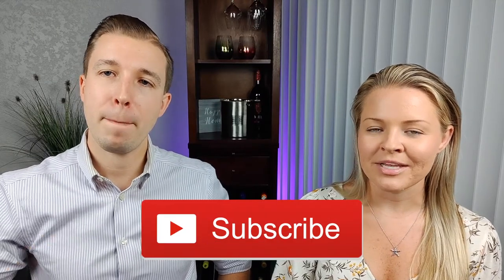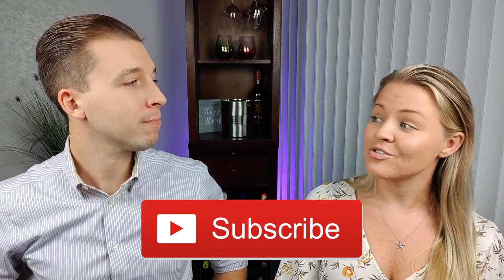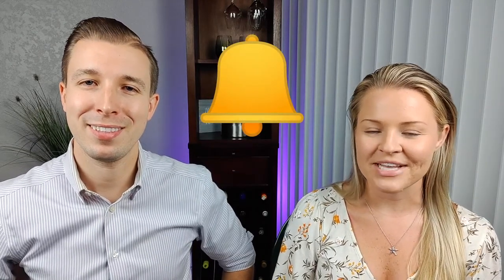If you like what you see so far, consider subscribing. We post weekly videos on wine tips and tricks for any level of wine lover to enjoy the world of wine. Don't forget to hit that notification bell so you can get notified every time we upload new content.